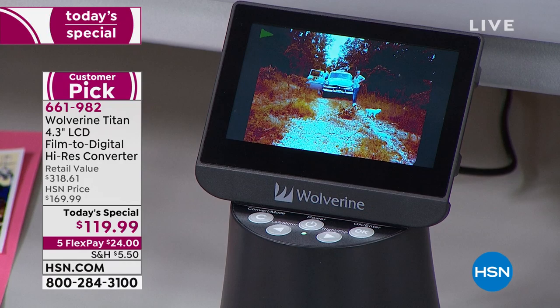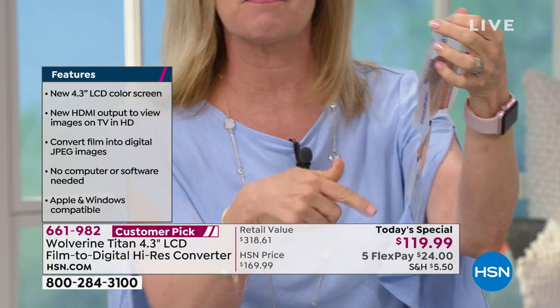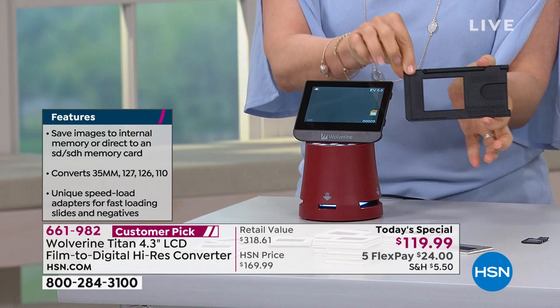You hold these negatives up to the light and you can't see what's on them. If you send them away, you risk losing them, damaging them, and you have to pay for all of them. Here's how easy it is, starting from step one: you don't need a computer, you don't need Wi-Fi, you don't have to have an app or a phone. You simply plug the Wolverine into the wall. It comes with adapters in all different sizes — it doesn't matter what type of film or negatives you have.